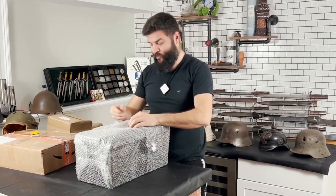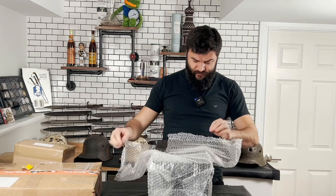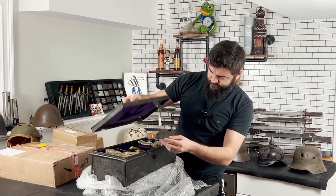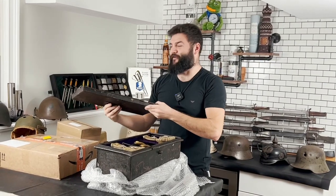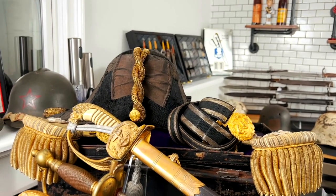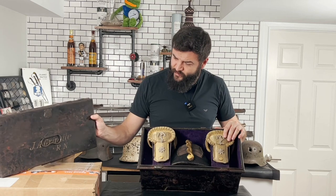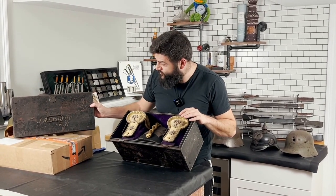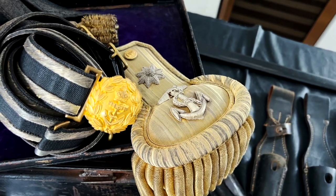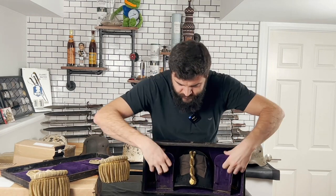Here we can see one metal box from England with very interesting items. We can open the lid — it removes easily. This is a really nice set with British naval headgear and two officer's epaulettes. It came with the original box. The outside is not in great condition, but we can see original signs, emblems, and marks.